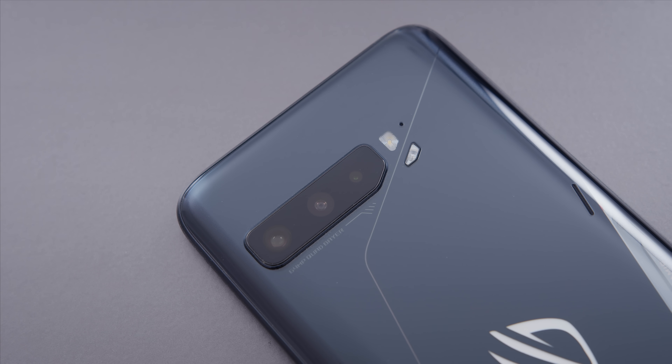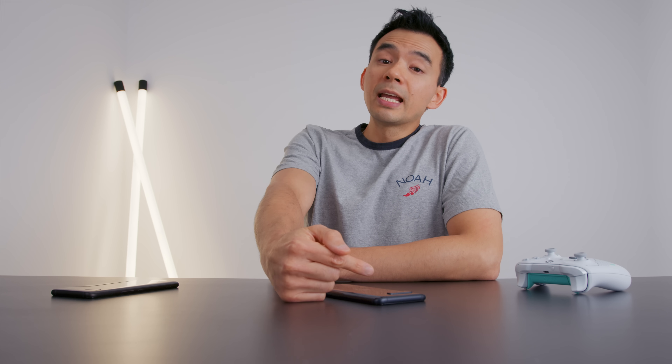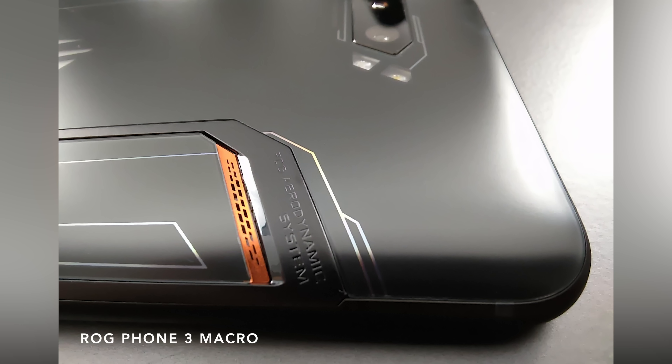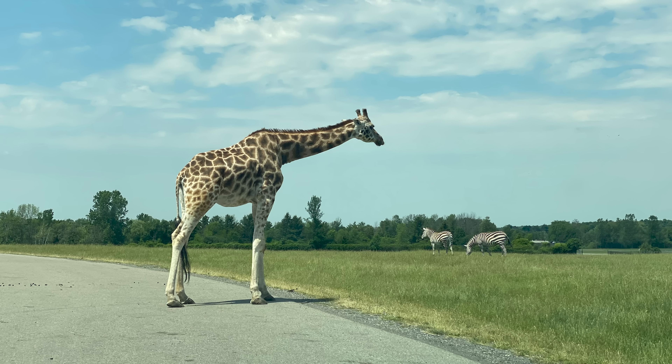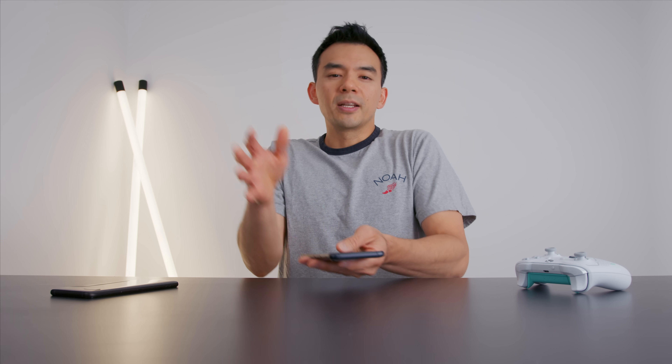The camera system has three cameras this year — your regular wide angle, your ultra-wide, and they've added a 5 megapixel macro lens. The shots I've taken with the macro aren't particularly impressive, but the other two are good. I'm not going to go in-depth on it, but I don't see a major issue with the cameras. Truth is, if you're buying the ROG Phone 3, you're probably not purchasing it for its camera system anyway.